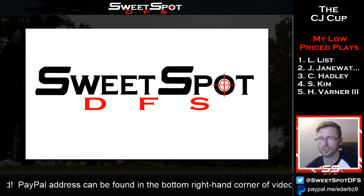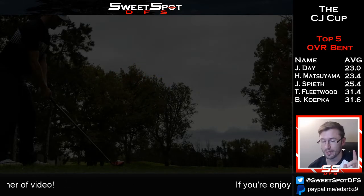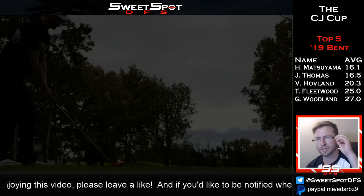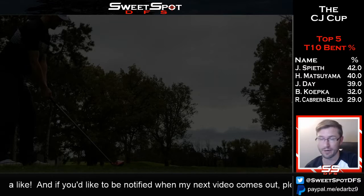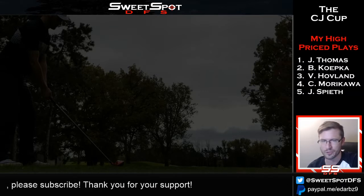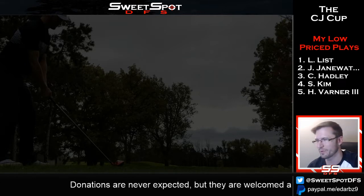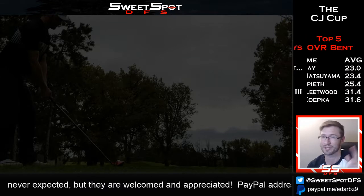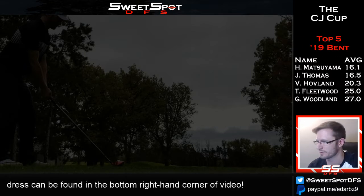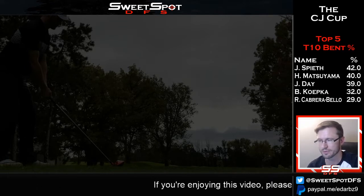Hello and welcome to Sweet Spot DFS. This is a 2020 preview for the CJ Cup. I already recorded an hour-long video, went through half of it, realized I did some stupid things and scrapped it. I don't edit these videos — I like doing them live all the way through. This one should be faster; that one was 54 minutes. If it's your first time, you've been warned.